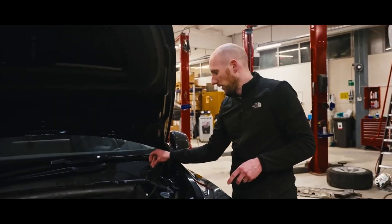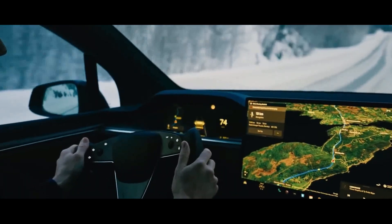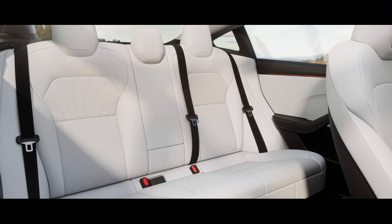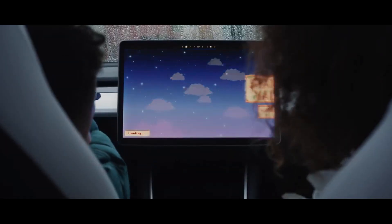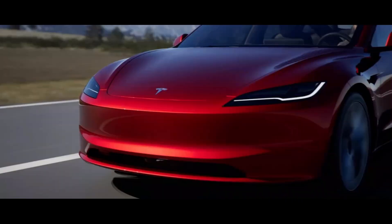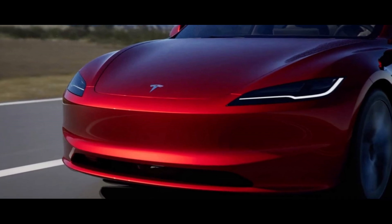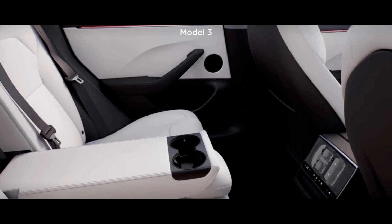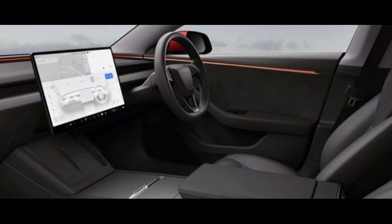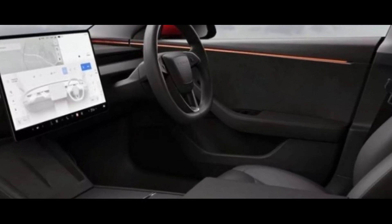One thing that really caught my attention in the Tesla Model 3 Highland were the passenger-focused features. The rear screen is a real blessing, especially for those with children — it's possible to keep kids entertained by exploring its features. It's a great addition, providing entertainment and convenience for rear passengers. Additionally, the elongated center armrest was also a smart touch, not only offering more comfort but also adding a touch of sophistication to the car's interior.